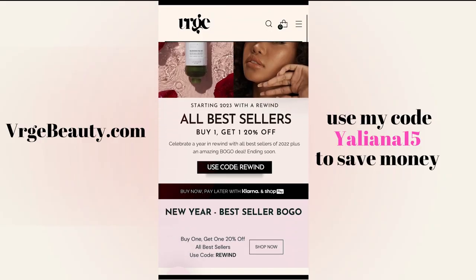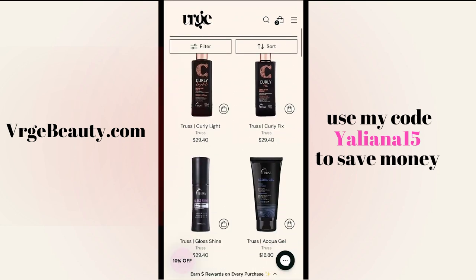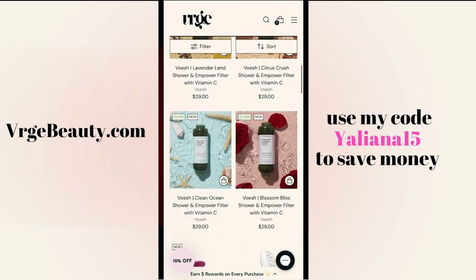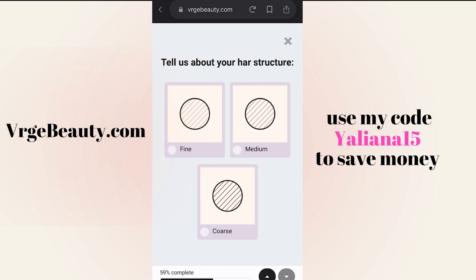Verge Beauty is a hair care company and retailer that simplifies the process of choosing high quality hair care products and creating functional routines. On the Verge Beauty website you can find products and tools from all different brands, making it a super easy and convenient way to shop. They have tons of different products for different hair concerns, scalp care needs, and even personalized quizzes that will help you choose the products that are perfect for you.